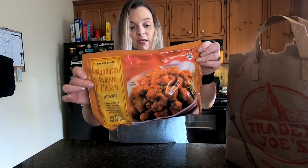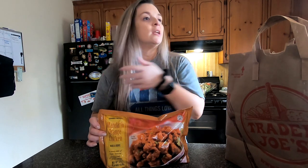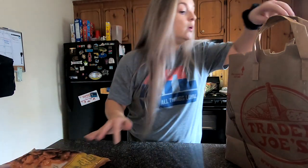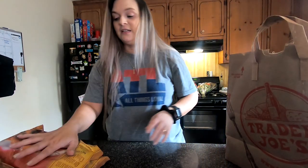This orange chicken — this stuff is good. I was watching Philips Fam Bam and they're the ones who told me about this. I got it and we love it, so I got two bags of that.